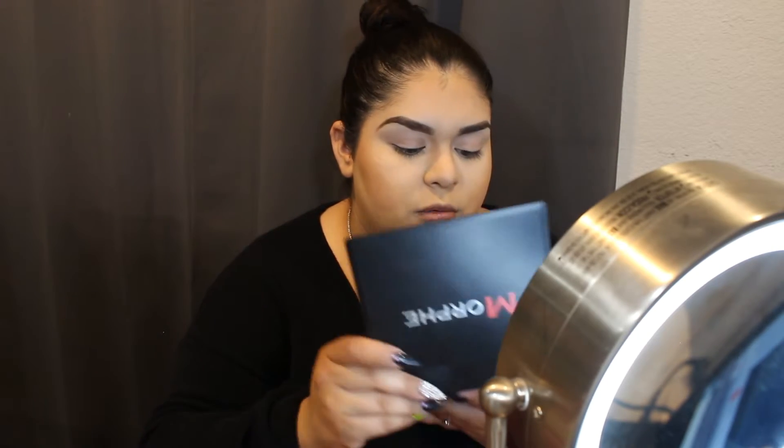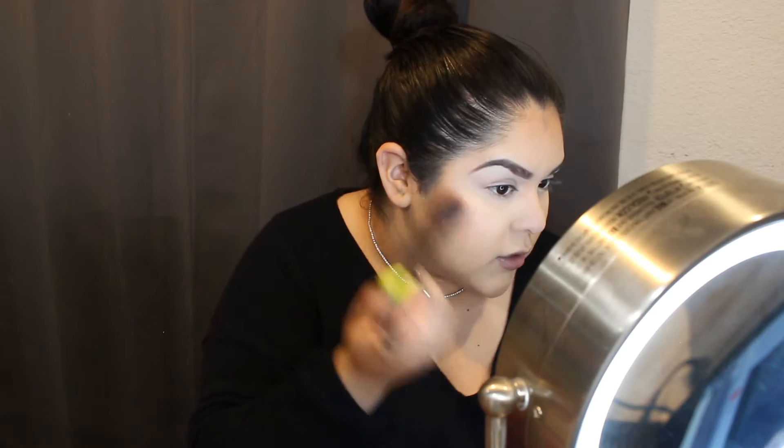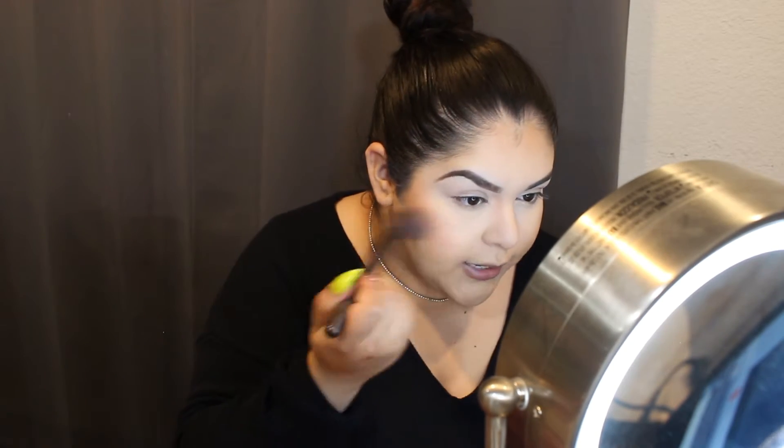Now that the face is bronzed and contoured and looking okay, I'm going to apply blush. I use this palette — this is the one I always use, all the time, for everything. I love it because it has so many shades. You can't go wrong with a blush palette. I blend it into my contour for it to look more blended and natural-ish but also glam. I applied a little too much, so I'm going to go back in with the bronzer brush and blend it all together.